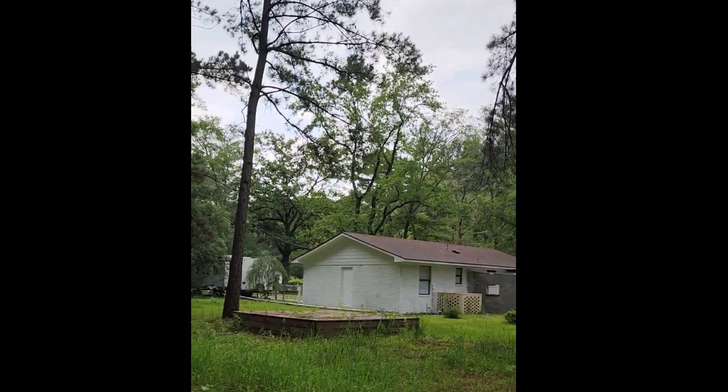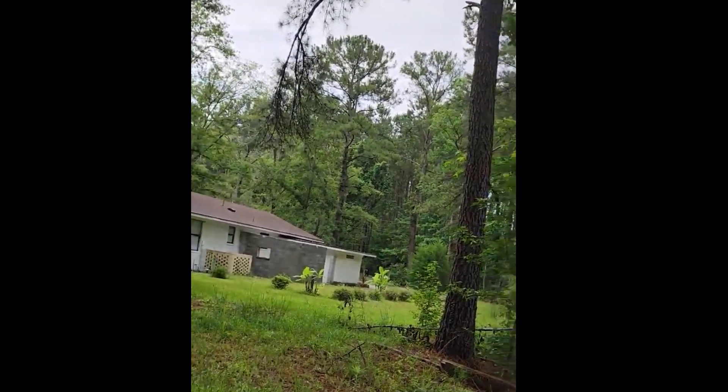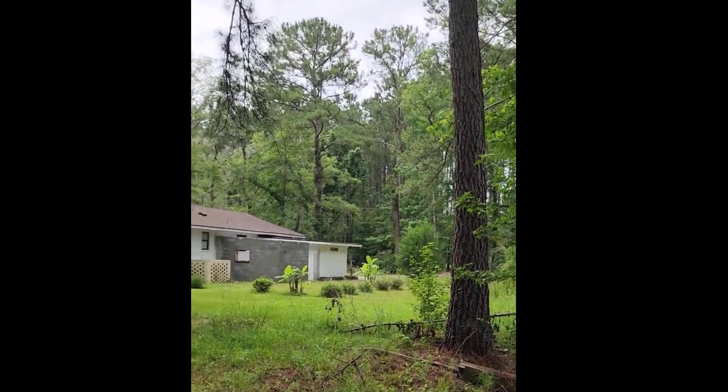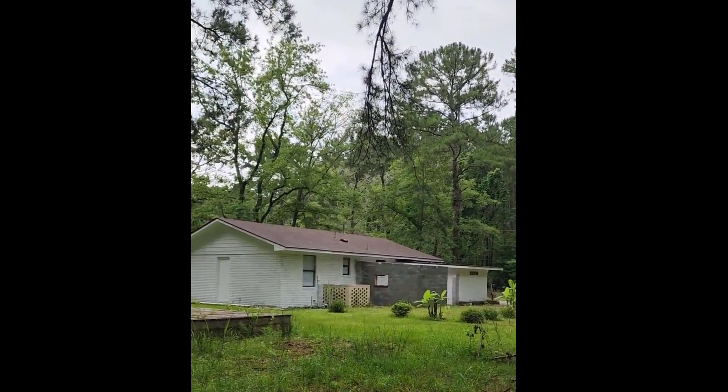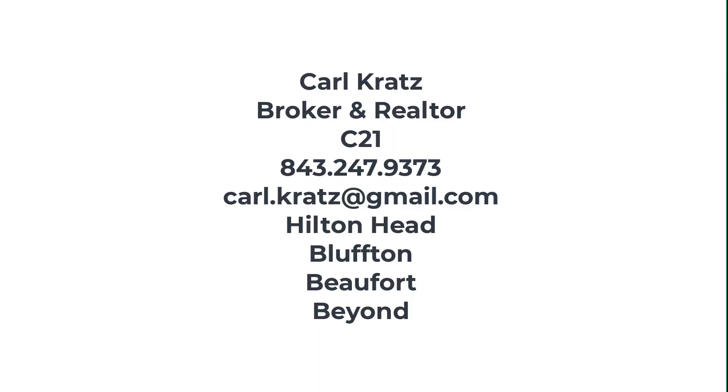The RV is hooked up to water, sewer, and electric — so it's pretty much ready to go. If you have any questions, please give me a call. Carl Kratz with Century 21, 843-247-9373. Have a fantastic day, thanks!